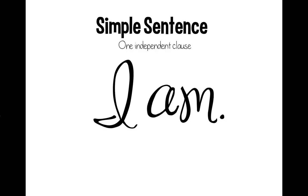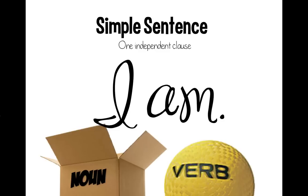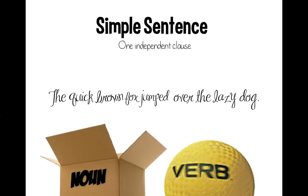First, let's talk about simple sentences. A simple sentence has one independent clause. 'I am' is as simple as a sentence can get — you have a pronoun as your subject and the verb 'am' as your predicate. We can get more elaborate and still have a simple sentence. For example, 'The quick brown fox jumped over the lazy dog' has every letter in the alphabet but still only one subject — fox — and one verb — jumped.